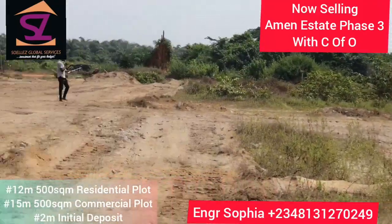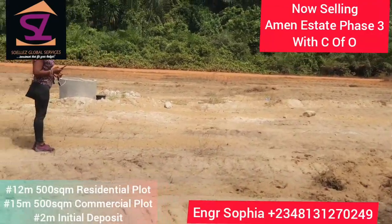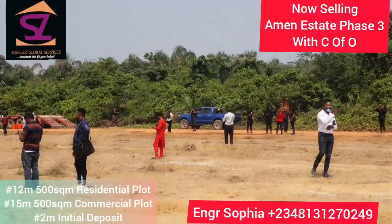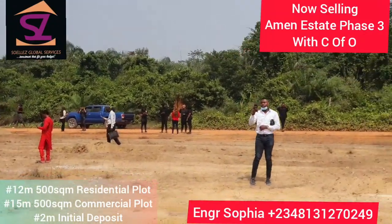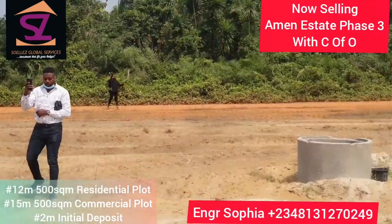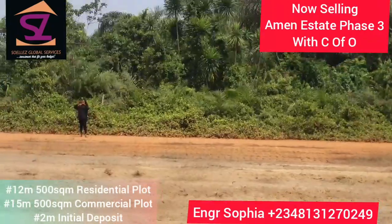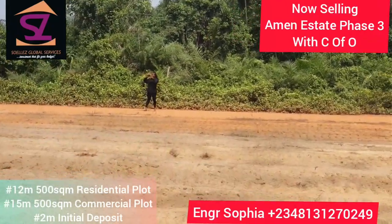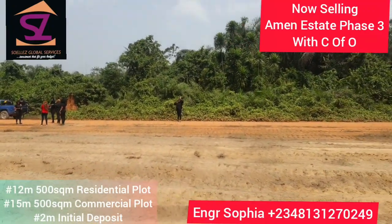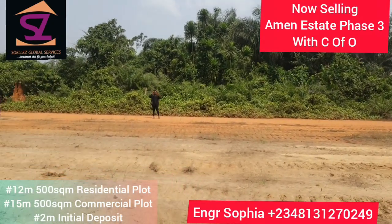This road here is a government road. You can see this place — across on the opposite side of Immenestate Phase 3 is the boundary of the international airport. The international airport that we're going to be building here in Lakey Access is going to be right here. So in as much as I said this is the boundary — the airport's boundary — it doesn't mean that they're going to start the airport from this place.